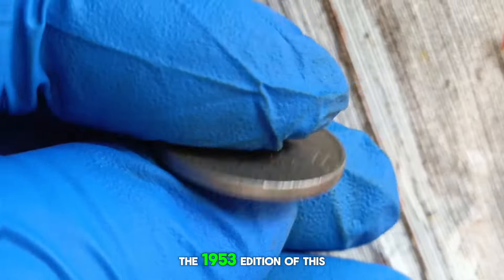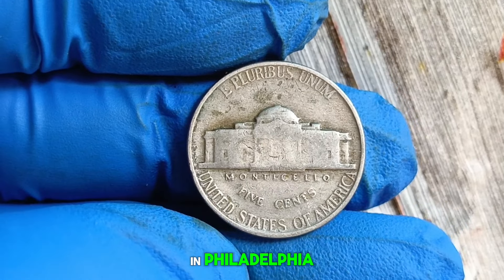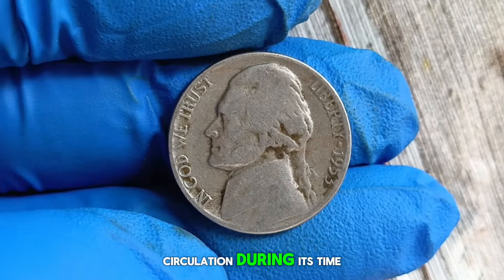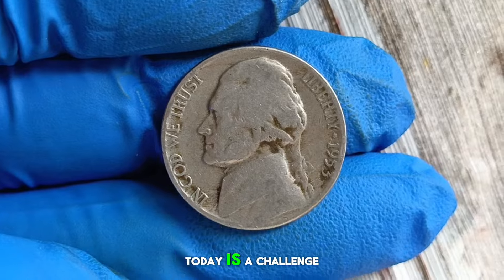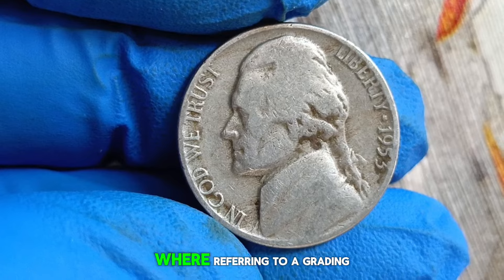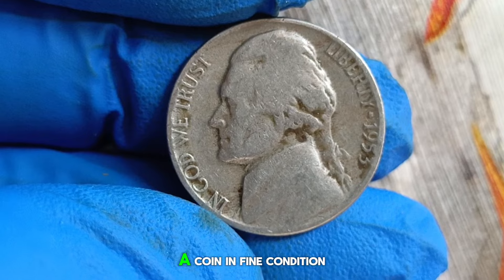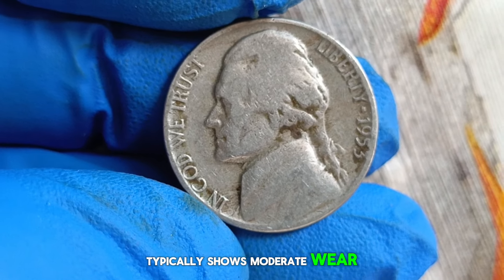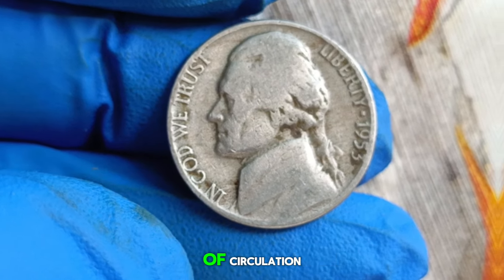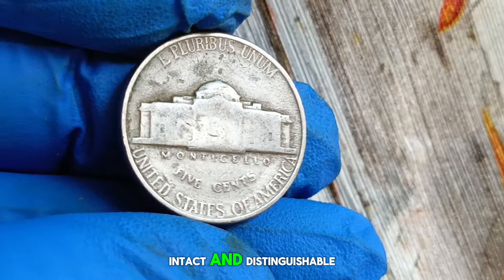Now let's zoom in on the 1953 edition of this iconic coin. The absence of a mint mark indicates that it was minted in Philadelphia, as opposed to Denver or San Francisco. Despite being relatively common in circulation during its time, finding one in fine condition today is a challenge, making it a sought-after piece among collectors. A coin in fine condition typically shows moderate wear but still retains most of its original details, with the main design elements remaining intact and distinguishable.